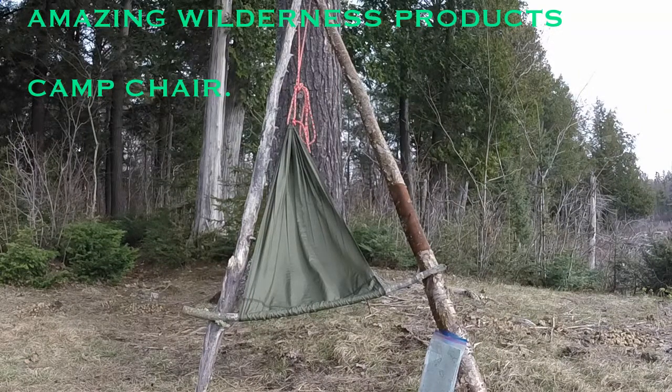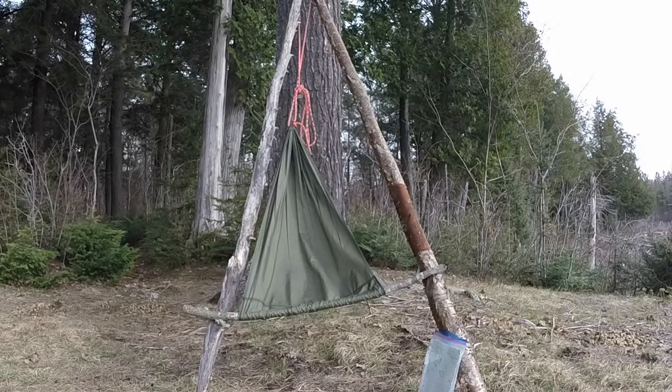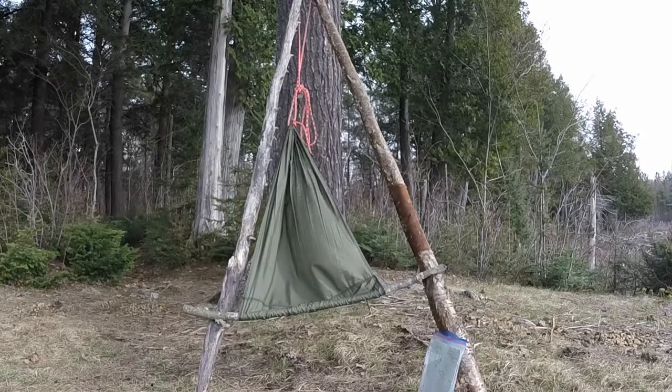Hey everybody, it's Morgan Little — camp chair update. I knew I was going out to do some canoe camping and I was looking around; I didn't want to pack something with legs. I looked at the Hidden Woodsman — nothing against him — but I didn't want to pay $30 USD plus shipping plus exchange. It would have come in at probably 50 bucks. Fortunately, when I was at the outdoor show, there were these guys from Ontario.